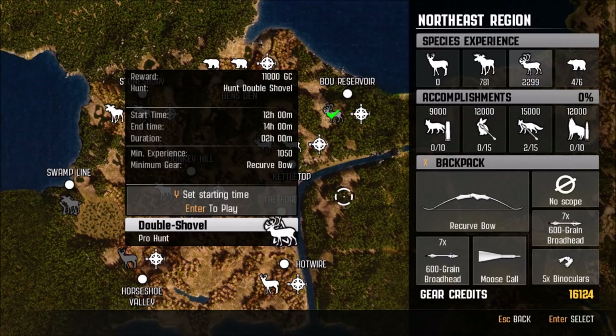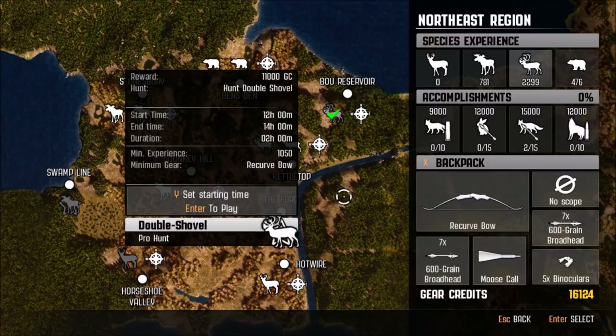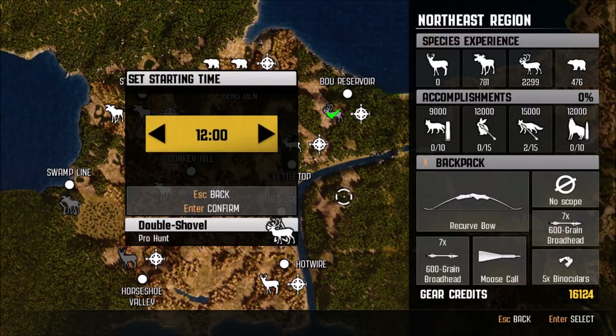Hello everybody, welcome back to Cabela's Big Game Hunter Pro Hunts. Today we're going after our third pro hunt, and that is the double shovel caribou. We have to hunt them with the recurve bow, so we're going to be using the 600 grain arrows and I think we're going to start at 12 o'clock. So here we go.